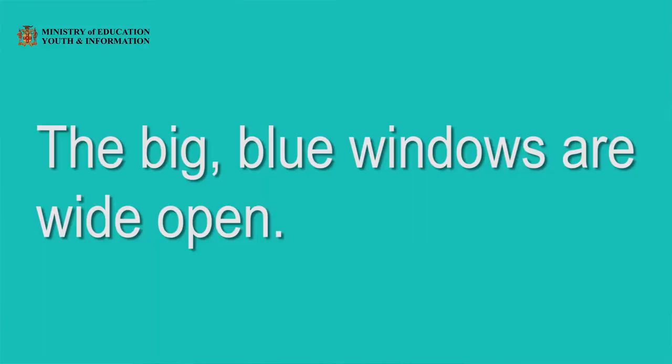You have listened to a part of the story. Let's look at the sentence: "The big blue windows are wide open." Look at the word "big." Look at the word "blue." Do you see something between those two words? Yes, boys and girls — we have what looks like a little swish between those two words. Make that in the air with me. Swish. Now that is a comma. The comma is used when we list items in a sentence.